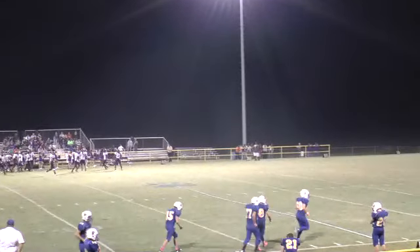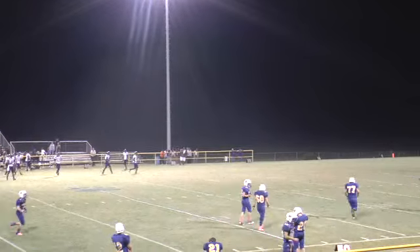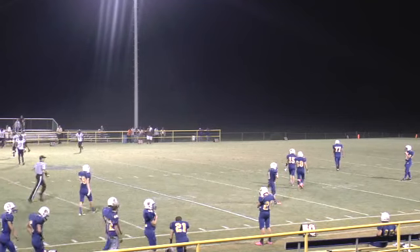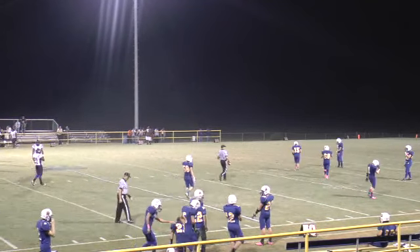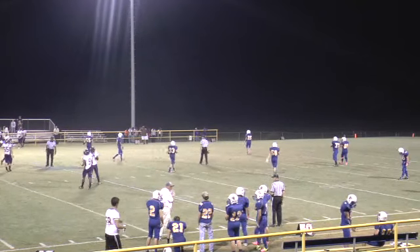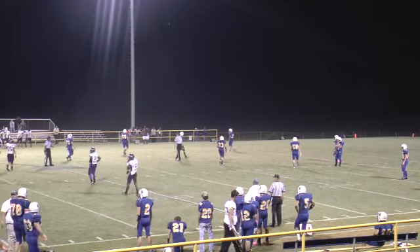The extra point is no good, so the score remains 55-13, 9:01 left in the ball game. Junction City — let's see who they put on the field. I believe pretty well everybody got in the game. Coach Carpenter may try out some kick returners to see what they've got. He's going to bring his kickoff return unit out — mainly to keep them loose, keep them fresh.